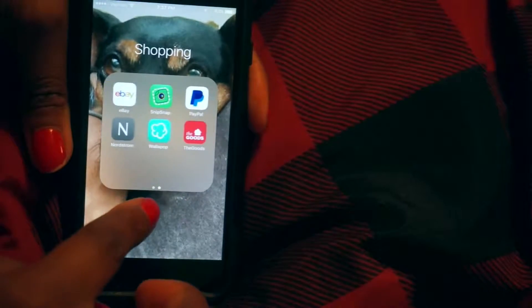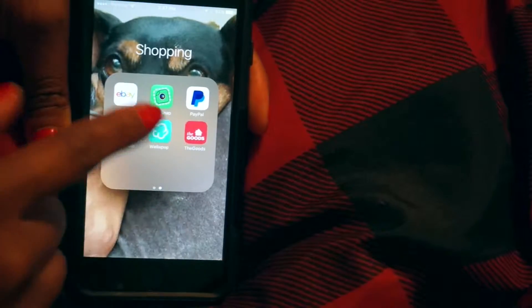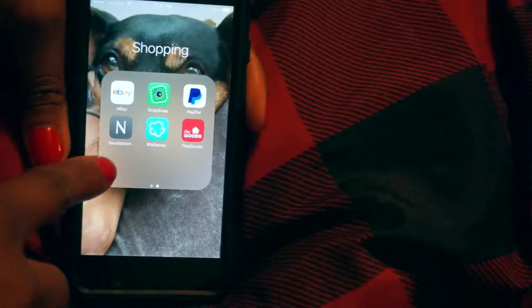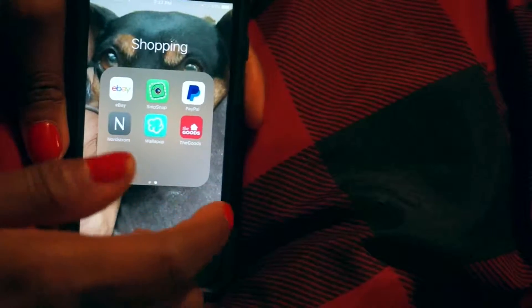Chicago 51, Ebates, Target, Cartwheel, eBay, SnipSnap — SnipSnap is awesome, if you guys need coupons for basically anywhere, you can pretty much find one on SnipSnap. PayPal, Nordstrom, Wallapop which I honestly haven't really used, and the Goods which is the HomeGoods app where you can see all the really awesome stuff that people have bought.